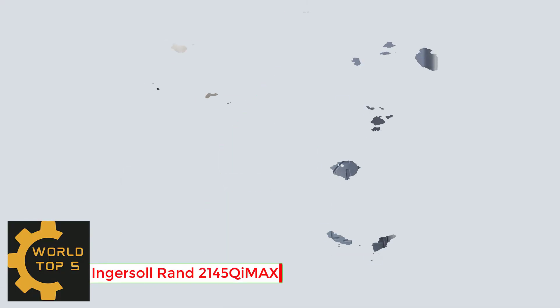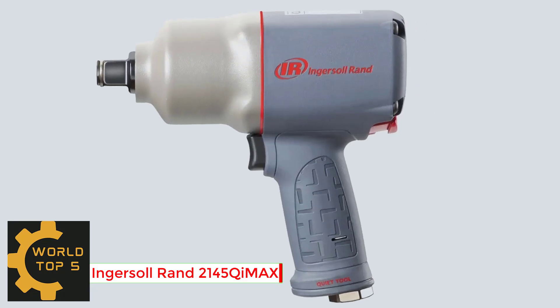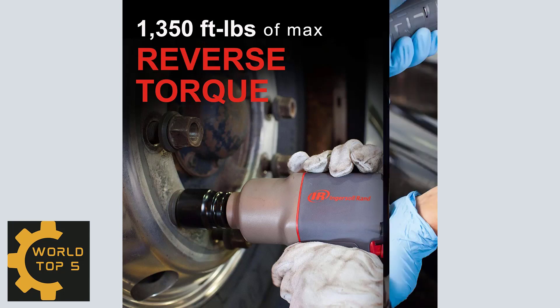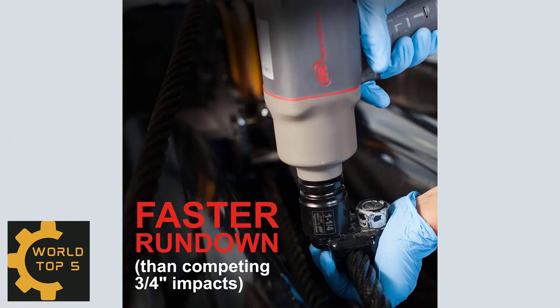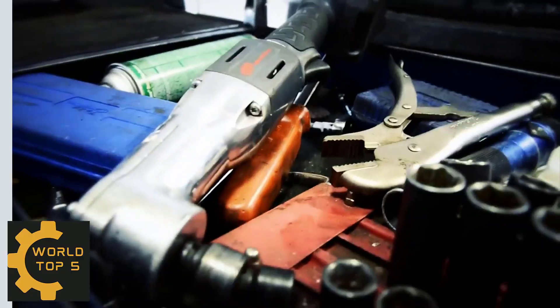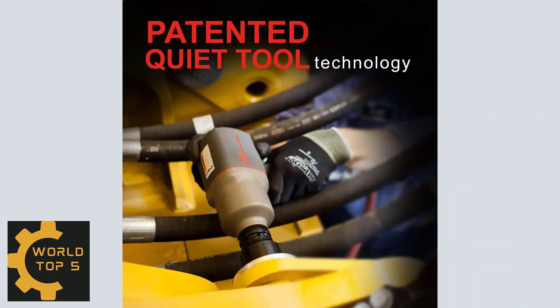Number 4: Ingersoll Rand 2145 Kymax 3/4-Inch Drive Air Impact Wrench. This air impact wrench is ideal for the most heavy-duty applications, such as truck and bus service, construction, and agricultural equipment maintenance, as well as the MRO market. It delivers up to 1,350 foot-pounds of maximum reverse torque.